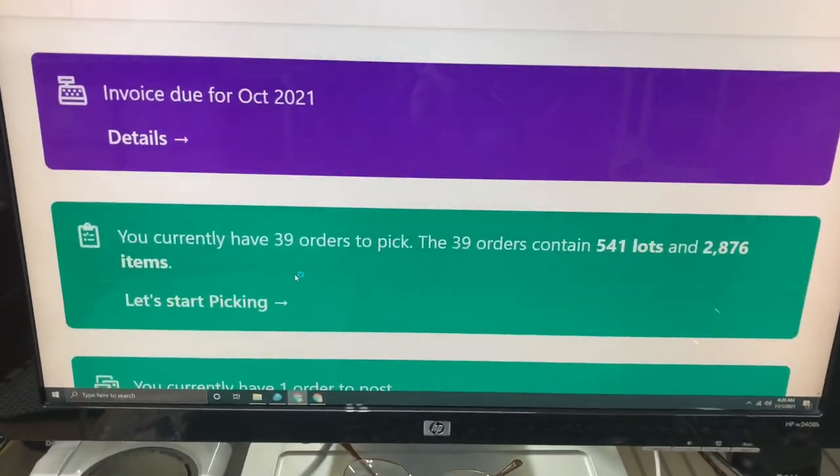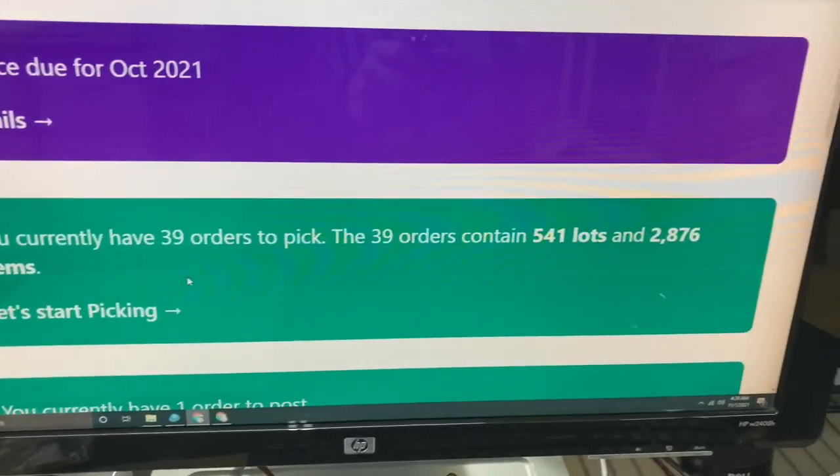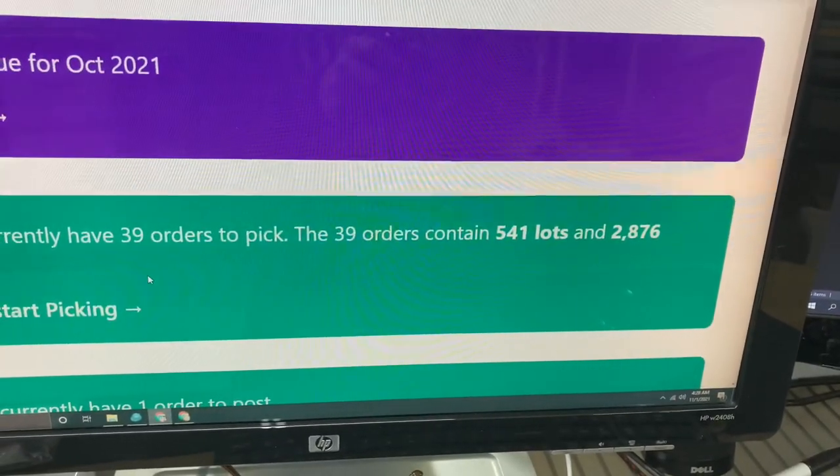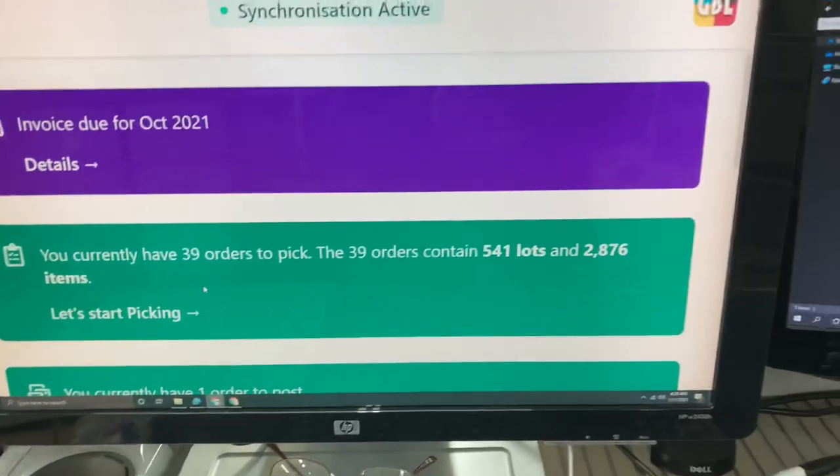This morning we have 39 orders to pick, 541 lots, 2,876 parts. We should be able to accomplish that today.